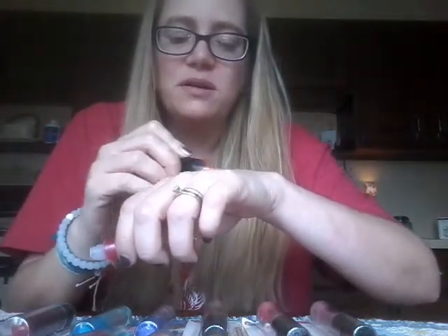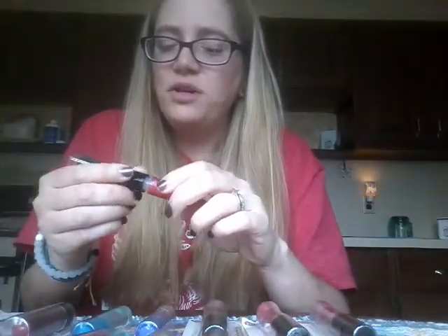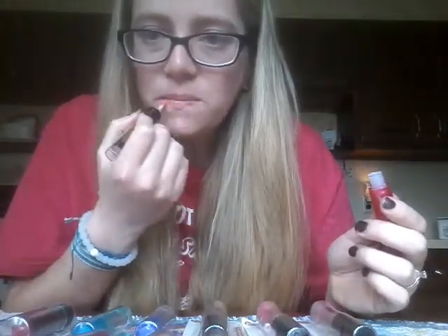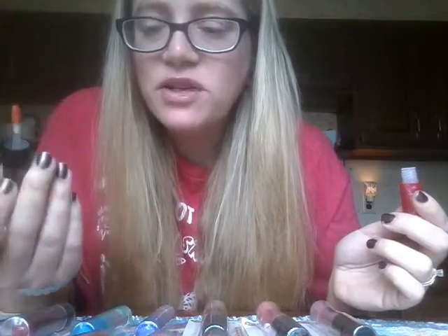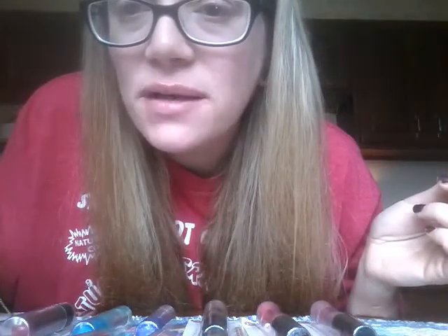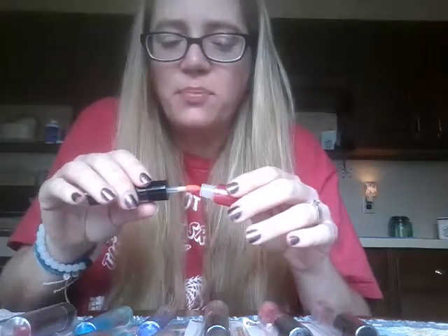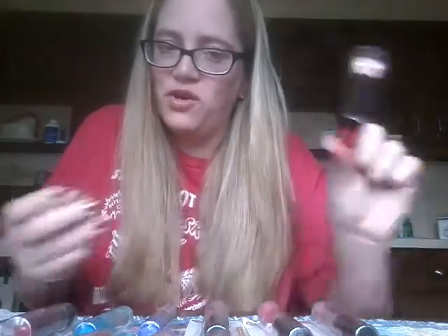Let me swatch first. I hope you can see there is definitely some shimmer there. It smells nice too. I wouldn't necessarily know that was raspberry, but it does smell really good — pretty and sweet. It does have flavor as well. These come with a doe foot applicator. I can't tell if you can see the shimmer, but it definitely has shine and it's not sticky, which is cool. I really really like this one — definitely recommend the raspberry and orange Layer It.